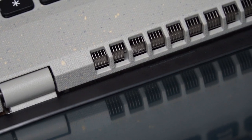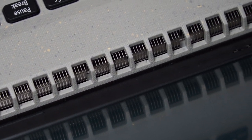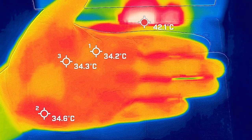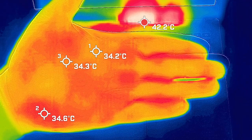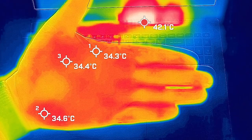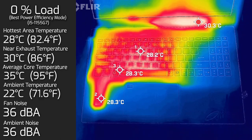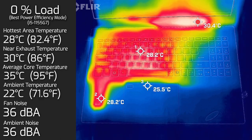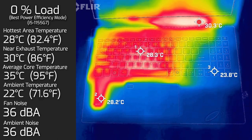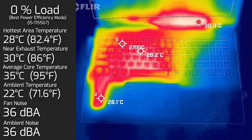As for temperatures and fan noise, my ambient temperature was 22 degrees Celsius and my ambient room noise was 36 decibels. Your average hand is anywhere between 33 to 34 degrees Celsius, which gives you a better reference point. At idle, the hottest area on the keyboard measured at 28 degrees Celsius, fan noise stayed at 36 decibels — practically quiet — and the average internal core temperature was 35 degrees Celsius.